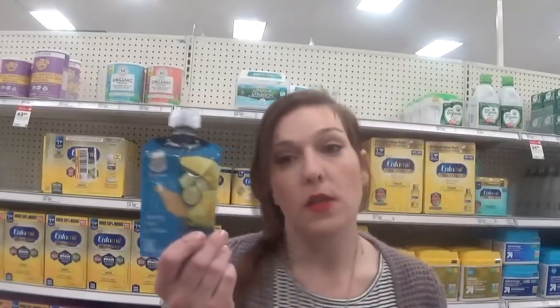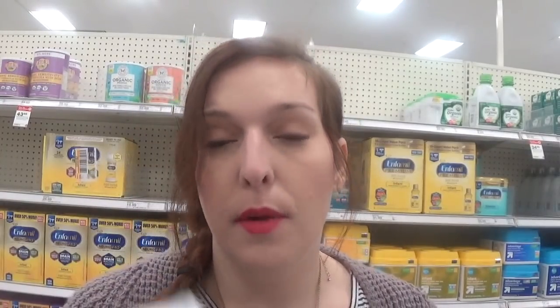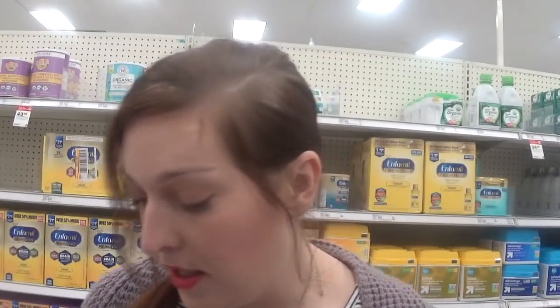We also have a deal on the little pouches. Pouches are priced at $1.29 — buy four for $5.16, then use the printable $1 off four coupon currently on coupons.com. That takes a dollar off, putting you at $4.16, then take 10% off for 42 cents off, bringing you down to $3.75 for four, or just 93 cents each. Really great deal — if you're in the baby food stage, definitely stock up.